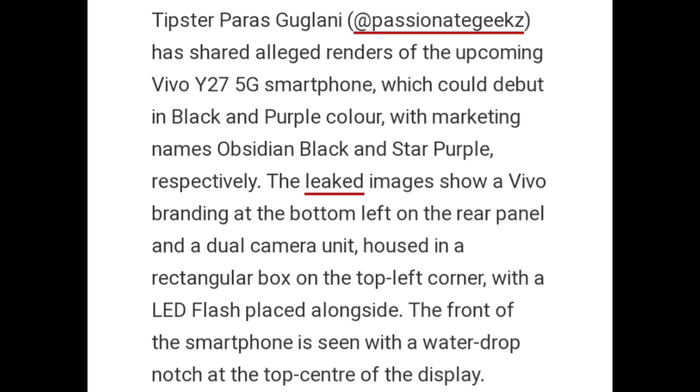Tipster Paras Guglani has shared alliance renders of the upcoming Vivo Y27 5G smartphone, which could arrive in black and purple colorways with marketing names of Obsidian Black and Star Purple respectively. The leaked images show Vivo branding at the bottom left on the rear panel and a dual camera unit housed in a rectangular box on the top left corner with a LED flash placed alongside. The front of the smartphone is seen with a waterdrop notch at the top center of the display.